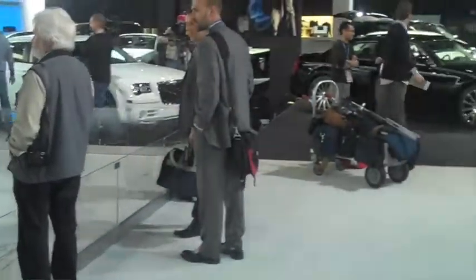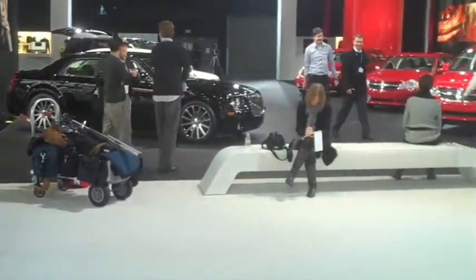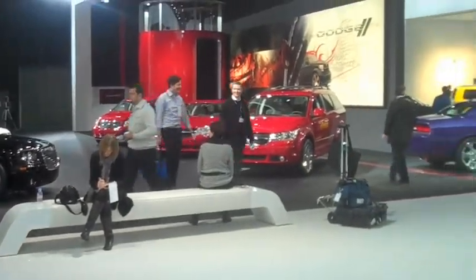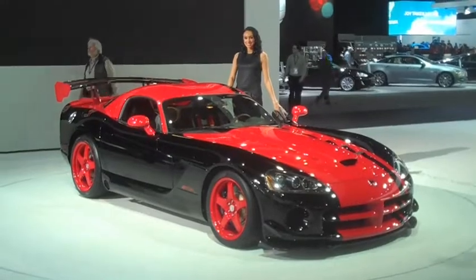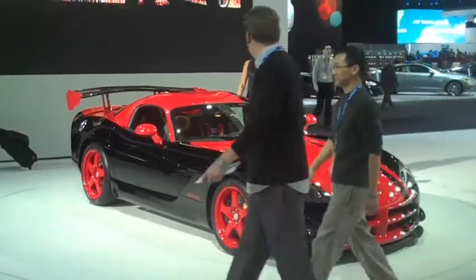Chrysler used to hold massive, over-the-top unveilings on its stand. But now it's owned by Fiat, it's got the weirdest collection of brands and models on display. Where else would you find the likes of a Dodge Viper sitting rather uncomfortably next to a Ferrari?